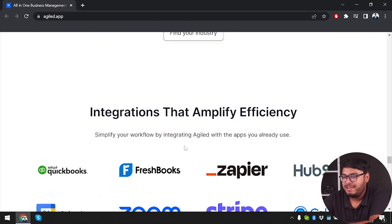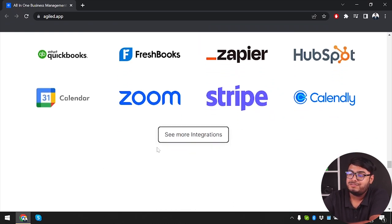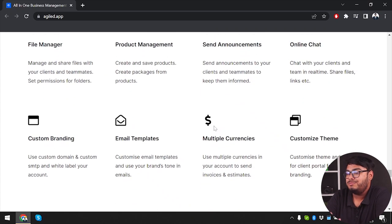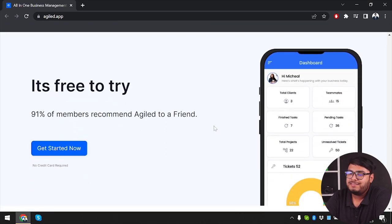You can have integrations that amplify your efficiency, like QuickBooks, FreshBooks, ThePeer, HubSpot, Google Calendar, Zoom, Stripe, and Calendly. There are also additional features to help grow your business: file manager, product management, announcements, online chat, custom branding, email templates, multiple currencies, and customizable themes.